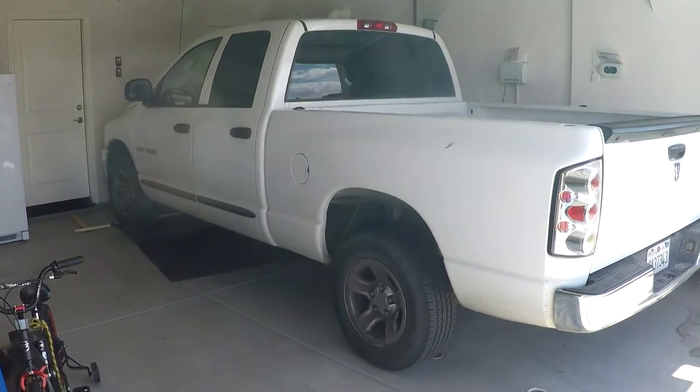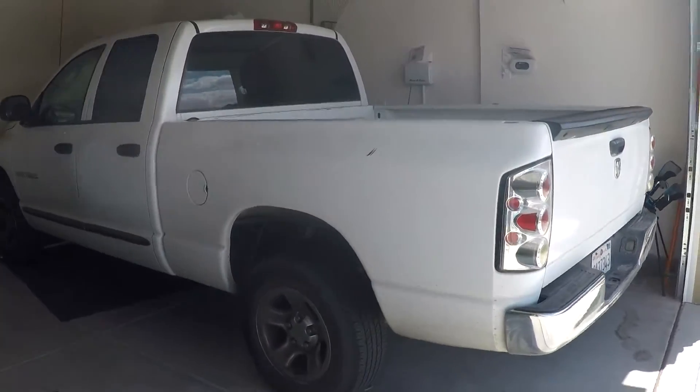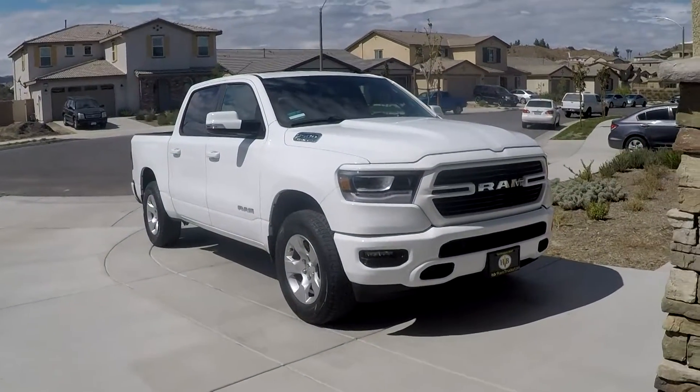It's time to get a new truck. I'm going from this 2006 to this new 2019 Dodge Ram Bighorn. This is a quick review of the exterior and interior. Let's go!